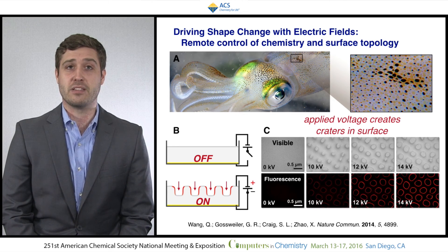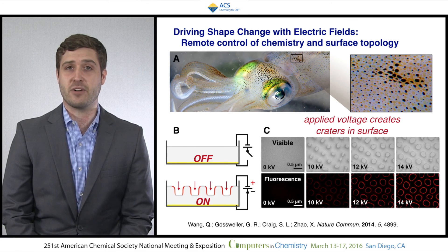In the future, we anticipate the development of new chemistry that, like our materials, is reversibly and repeatedly activated, expanding the functionality of soft devices and achieving control over chemistry that is otherwise impossible.